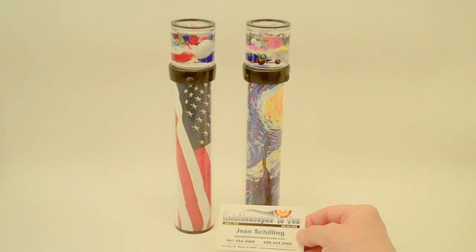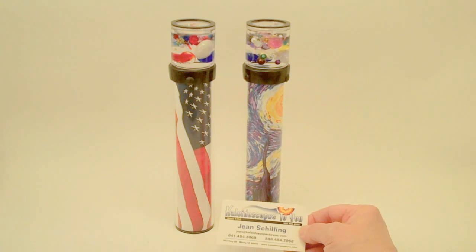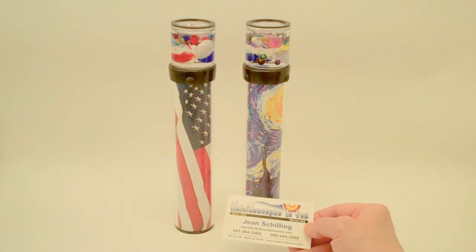Hello, I'm Jean at Kaleidoscopes2U and today I have two new versions of the liquid suspension turning kaleidoscope by Carolyn Bennett to share with you. If you're viewing this on YouTube, please check back to our main website to confirm availability of these kaleidoscopes.